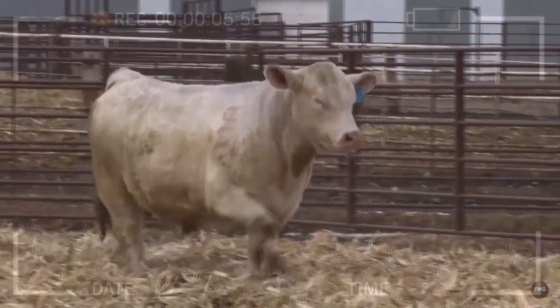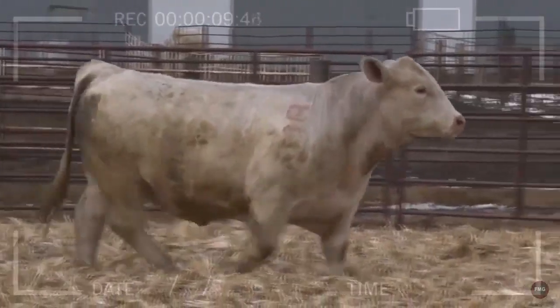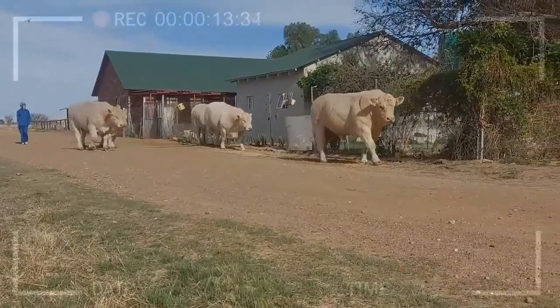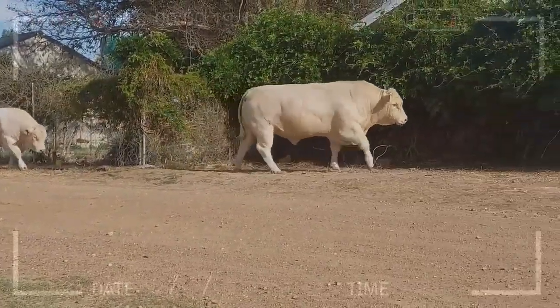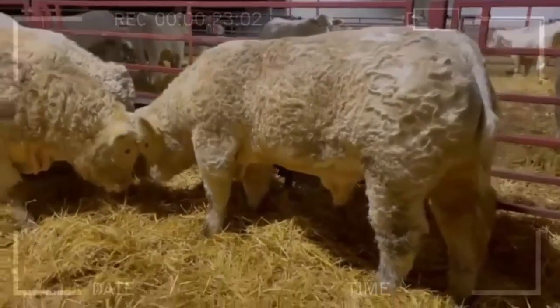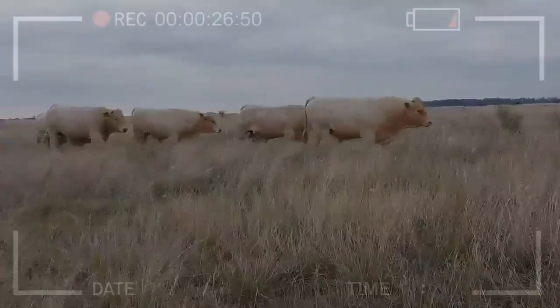The first records of the Charolais breed date back to the 17th century, and its expansion began in the 18th century. The success of the breed in France was due to its large size, strength, and ability to work in the field. In the 1930s, the Charolais breed began to be exported to other countries, and today it can be found worldwide. The breed has adapted well to different climates and conditions, and its popularity continues to grow.